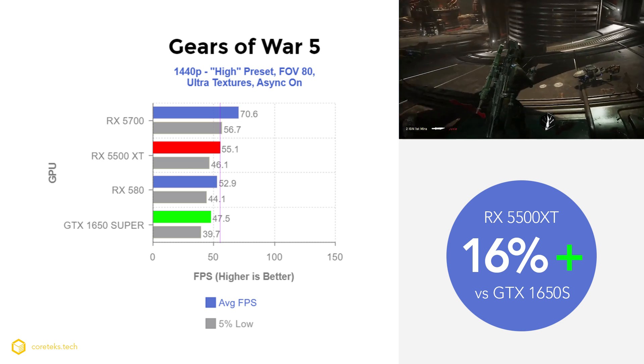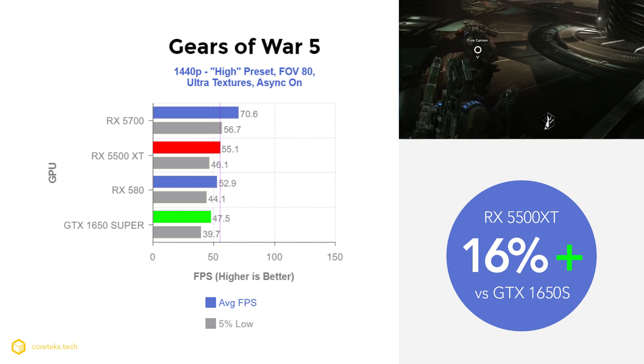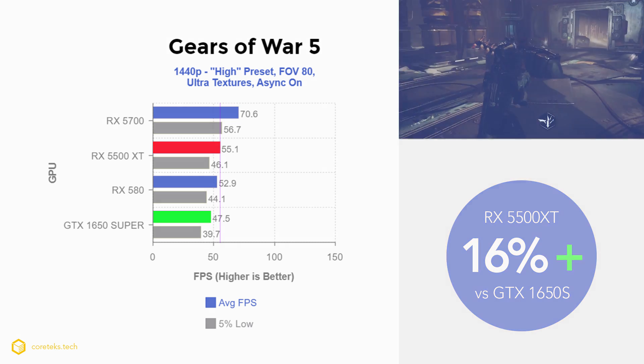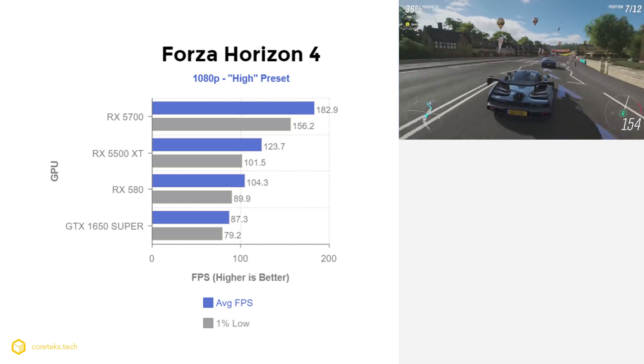At 1440p, the 5500 XT averages 55.1 fps while the 1650 Super gets 47.5 fps, maintaining its 16% lead. Bear in mind that the 1650 Super only has 4 gigabytes of VRAM versus 8 gigabytes on the other GPUs tested here.